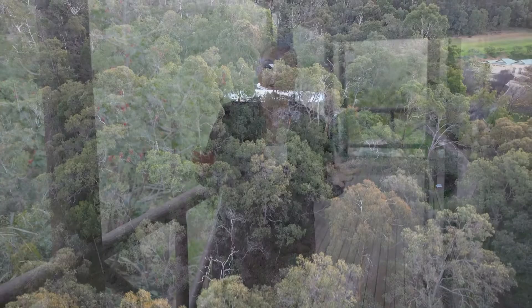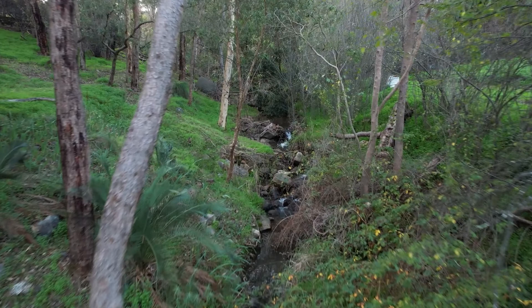Once upon a time, a beautiful wood cabin sat on stilts and looked out over 5.1 acres of leafy perfection. With your very own creek that runs six months out of the year, this is going to be your fairy tale ending.